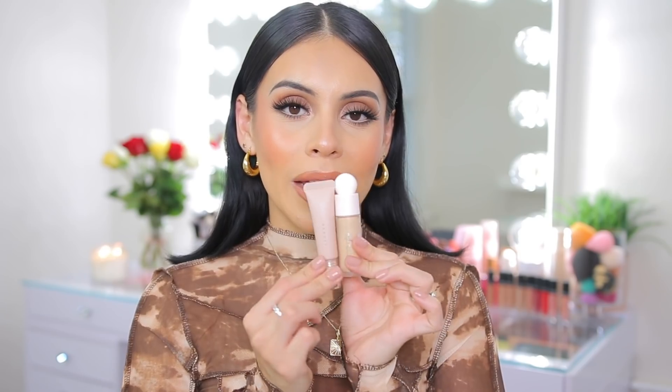The next product is the Rare Beauty concealer, which works hand in hand with the Fenty eye brightener. I love the Rare Beauty one on its own as well — it's a really great concealer for every single day. The formula is very velvety and mousse-like, it just melts into the skin. This combo right here is everything.